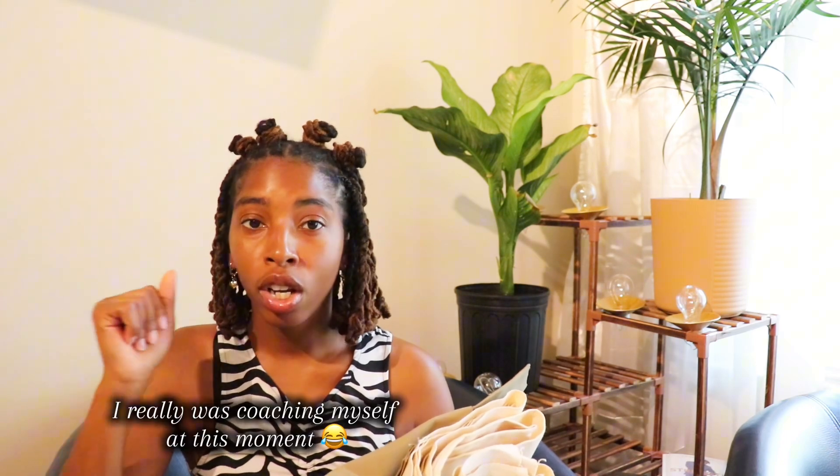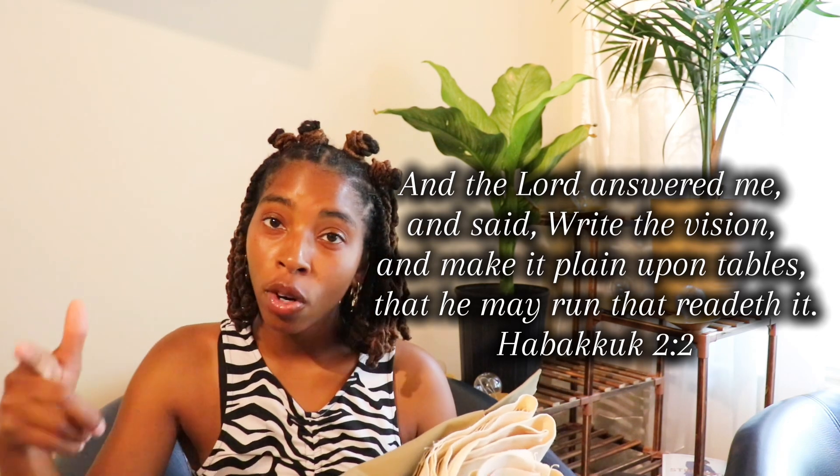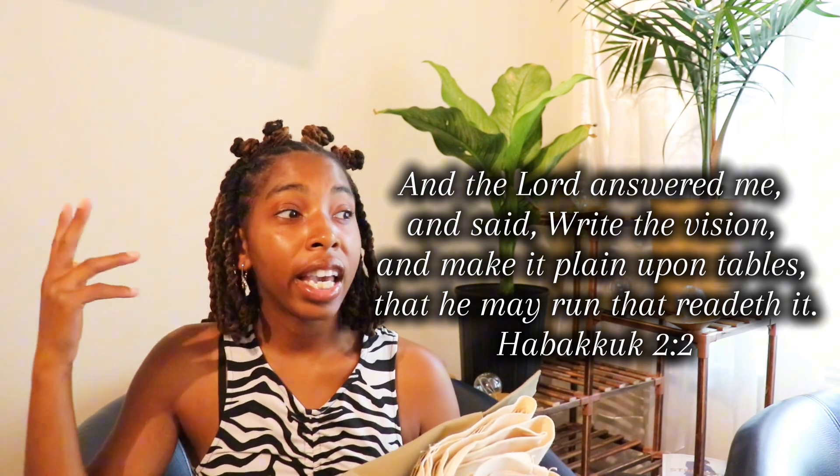We don't want to waste any textiles, we don't want to waste any fabric. So we're going to find something to make out of it — we ain't gonna sit on ideas anymore. We're gonna execute: come up with the idea, write it down on paper, draw it, and execute. That's what's gonna keep us motivated and keep our creative ideas alive. I hope you guys enjoyed this video — this was just a quick haul to show you what I got from the thrift store. We're about to be doing some thrift flips! I'll see you guys in the next video. Peace!